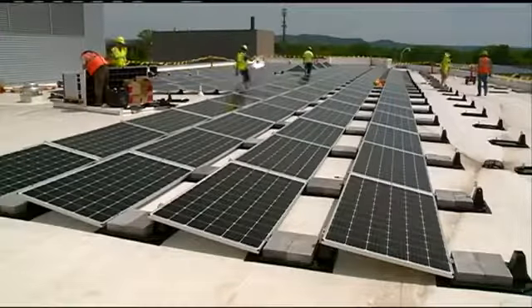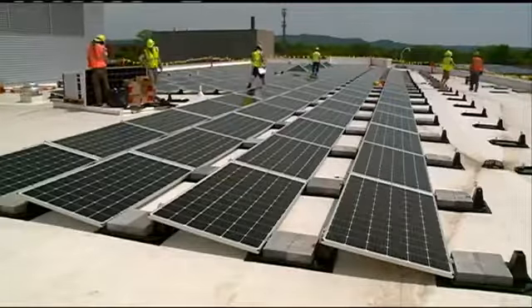It is estimated that the solar panels will save Gundersen 15-thousand dollars a year.